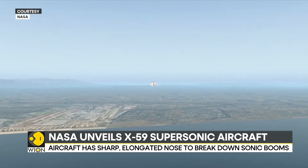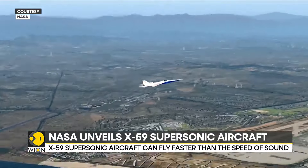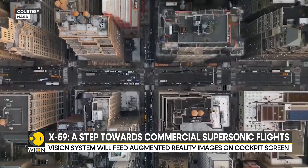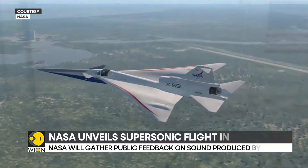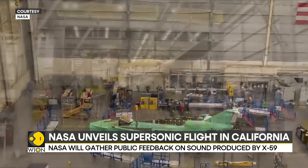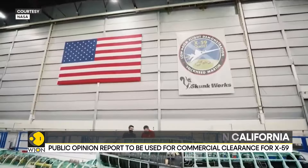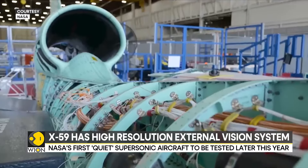In a first in aviation technology, the X-59 has been designed as a supersonic aircraft with a controlled sonic boom. When planes break the sound barrier at particularly high speeds, a loud sonic boom is created that can shatter windows on the ground. The US banned civilian flights from reaching that speed in 1973.